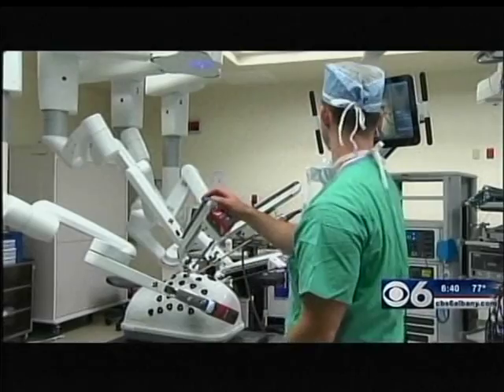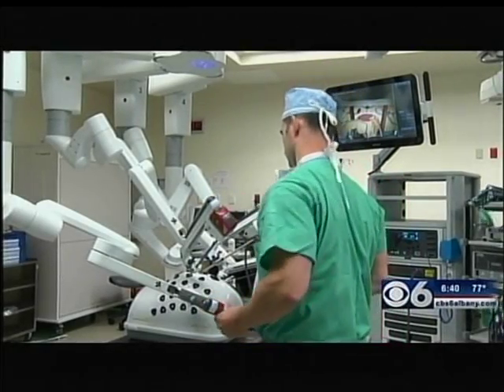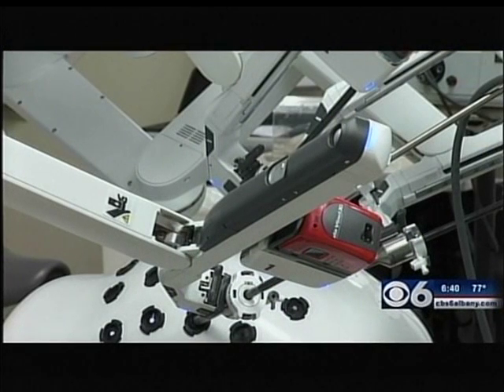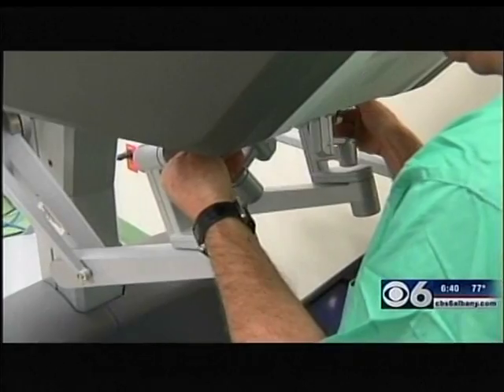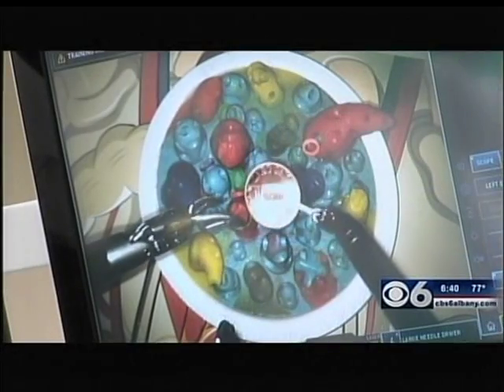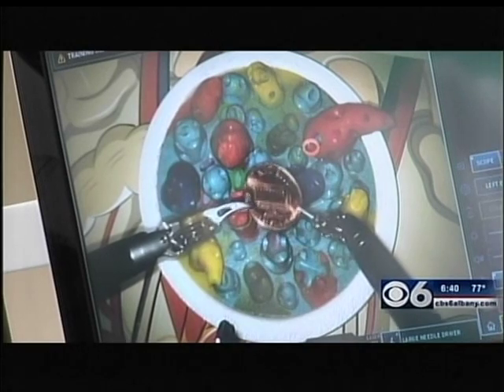Robots are pretty much everywhere these days — they're even in the operating room. $2.6 million was presented at St. Peter's Hospital today in the form of Da Vinci Surgical Robots. The hospital is replacing older systems purchased in the past 10 years. This surgical system helps doctors perform delicate operations with greater precision and less pain for patients. St. Peter's seems to be well-versed in using the technology, and the hospital has performed more robotic procedures than any other institution in the region.